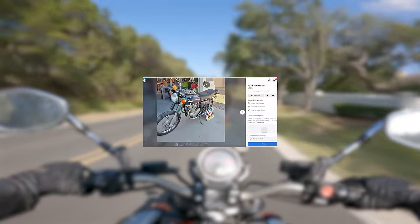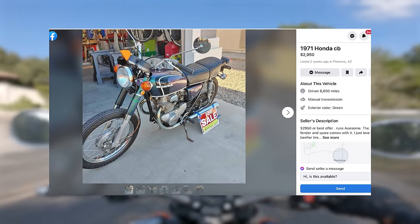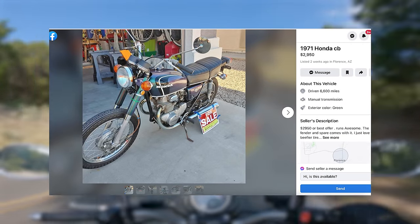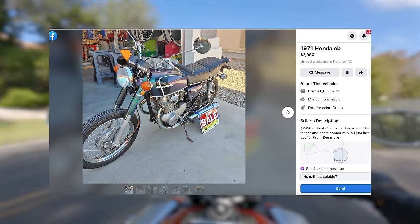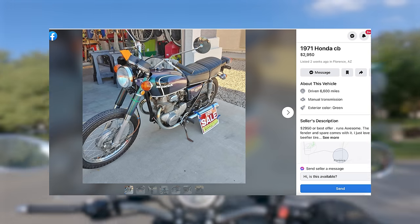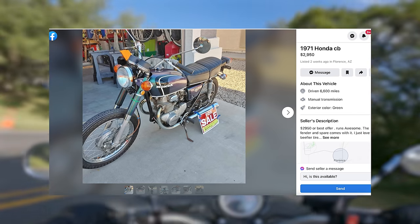I know It Came From Craigslist is intended to make fun of clapped and wretched motorcycles, but sometimes we have to feature bikes that are actually cool. Listed here is a Super Mint 1971 Honda CB350 for sale for $2,950. I feel like it's pretty uncommon to find an early 70s UJM that is this clean, this complete, and unmolested. Thank God some teenager didn't chop the muffler off and install eBay bar end mirrors on this bike.